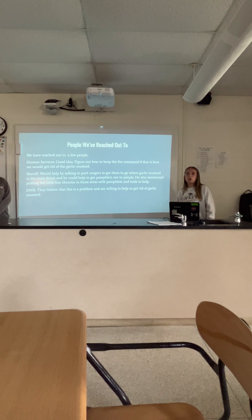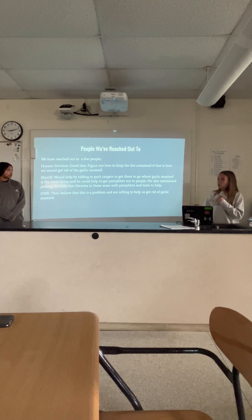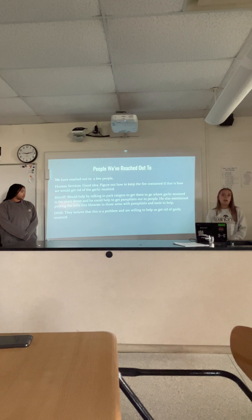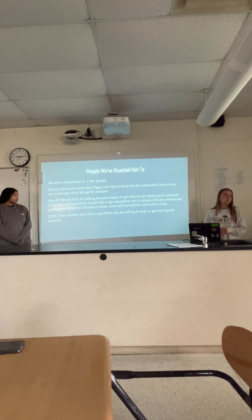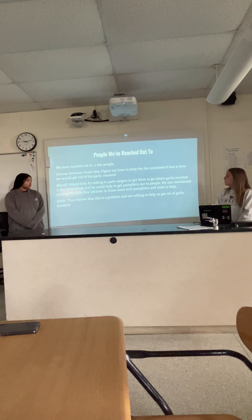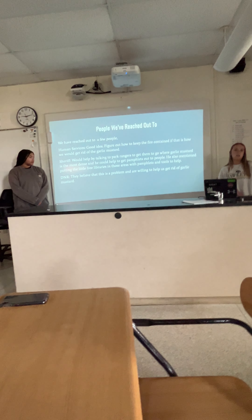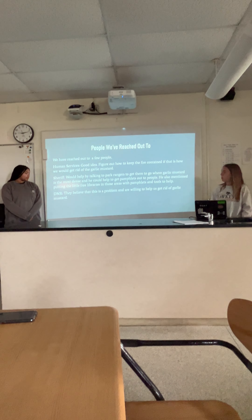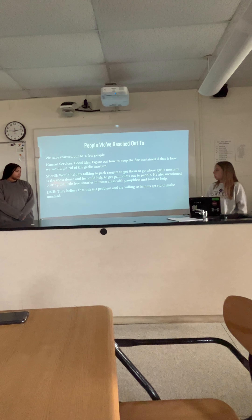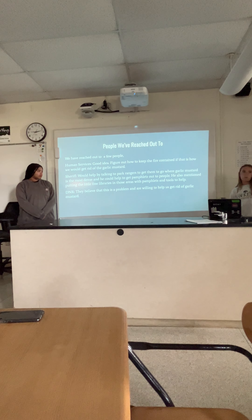We've also contacted the sheriff. He would like to talk to park rangers and place them in areas where garlic mustard is most densely populated. We could also get pamphlets and flyers and distribute them around the area. We've also contacted the DNR, and they believe this is a problem and are willing to help.